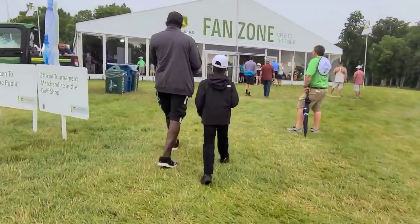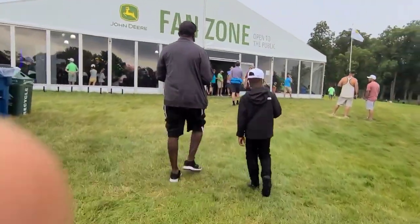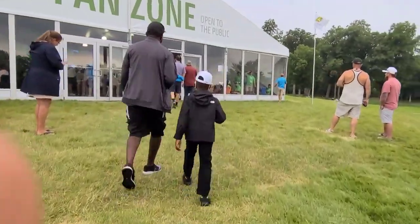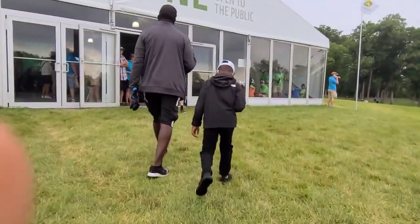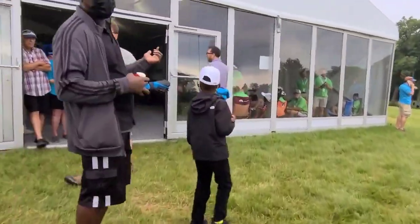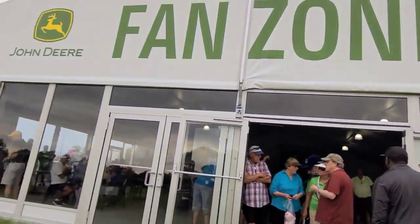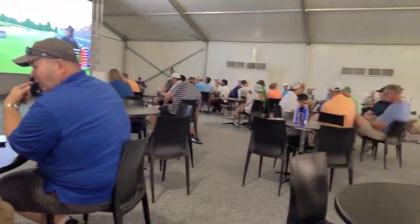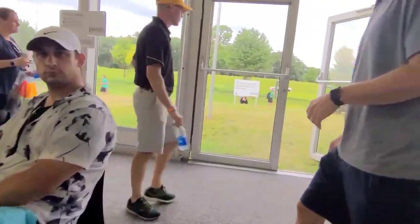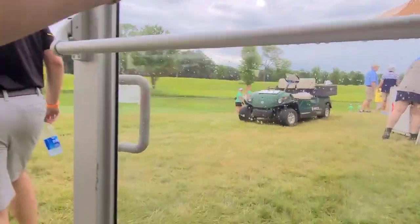We're walking right into the fan zone here, just taking a look and seeing what was happening inside to cool off a little bit. It was starting to get muggy. Once inside, we noticed there were tables and chairs, a little food area, and a really, really big screen to watch the game.